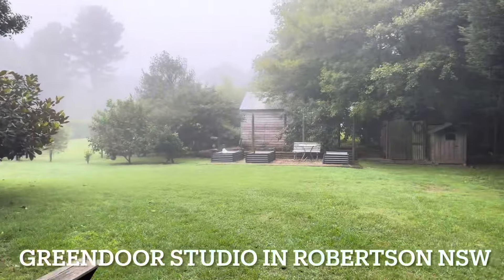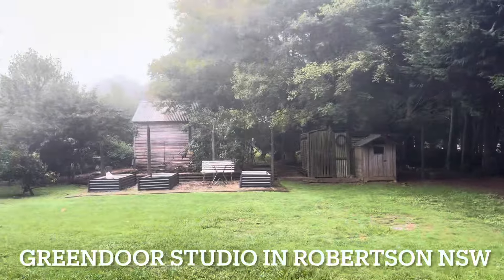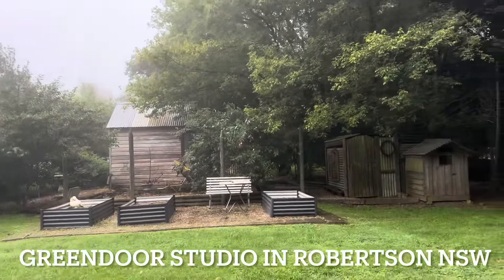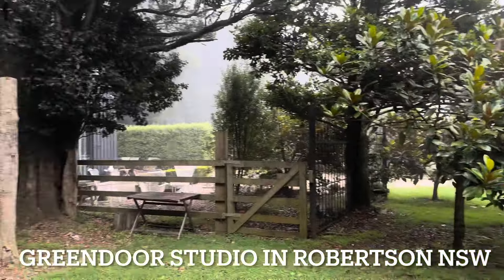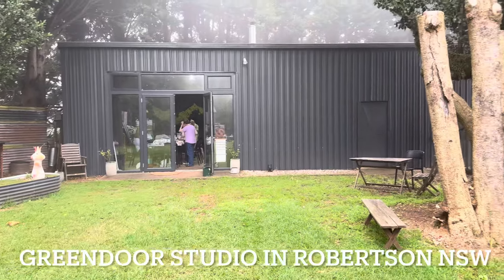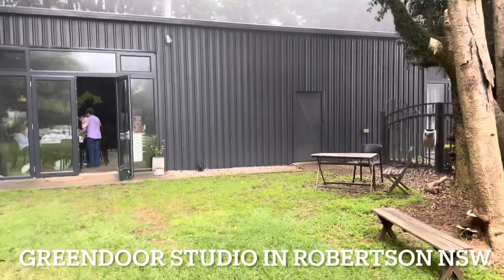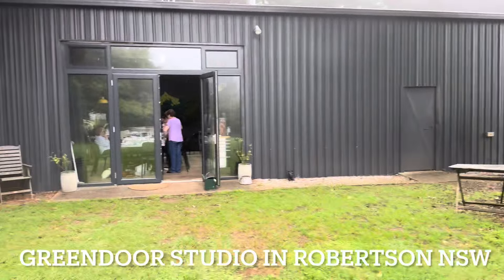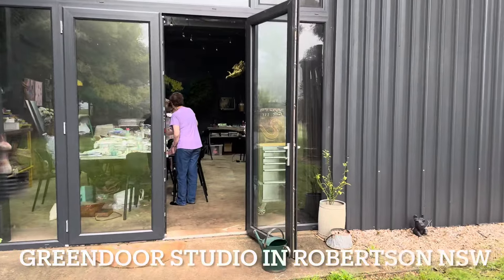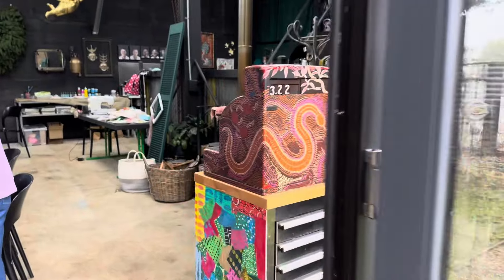This is the Green Door Studio in Robertson, in the Southern Highlands. We've got a wonderful misty day today — absolutely beautiful. Robertson gets mist quite regularly like this, it's really beautiful. Over here if I turn around we've got the actual studio — it's a really cool shed which Zoe has turned into her Green Door Studio business. We like to come here quite regularly, and I'm going to take you inside and show you a little bit about what we've been doing this week.